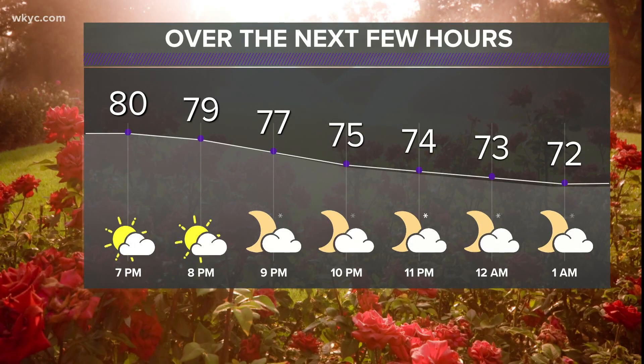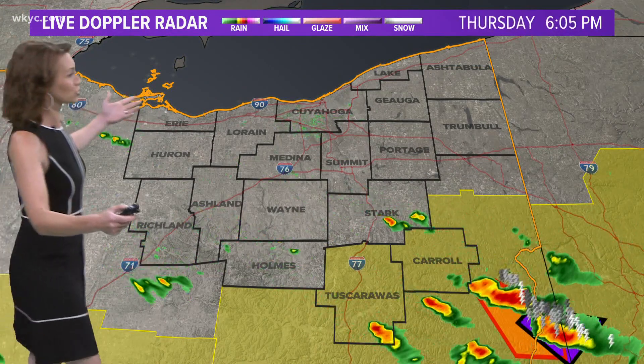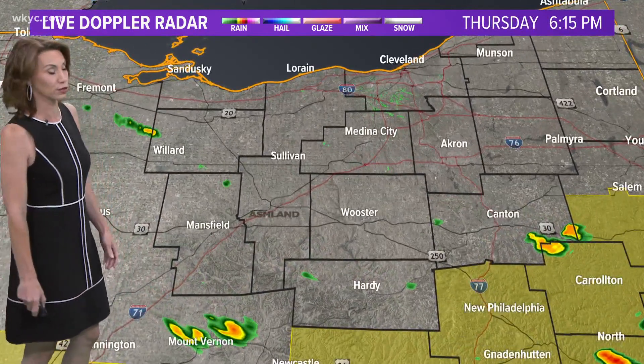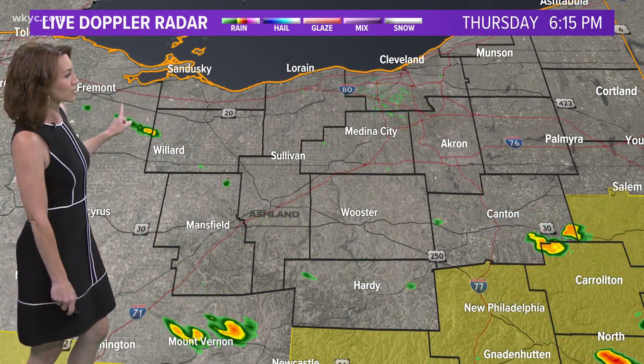The threat continues farther south and east of us. Things are really firing up on the radar here in northeast Ohio, though we're kind of on the nice down low. Partly cloudy skies in the area, some high clouds filtering in from time to time. Temperatures getting down into the low 70s by the midnight hour. Area wide, you can see the really nasty weather off to the south of us, but we are actually relatively dry at this point.